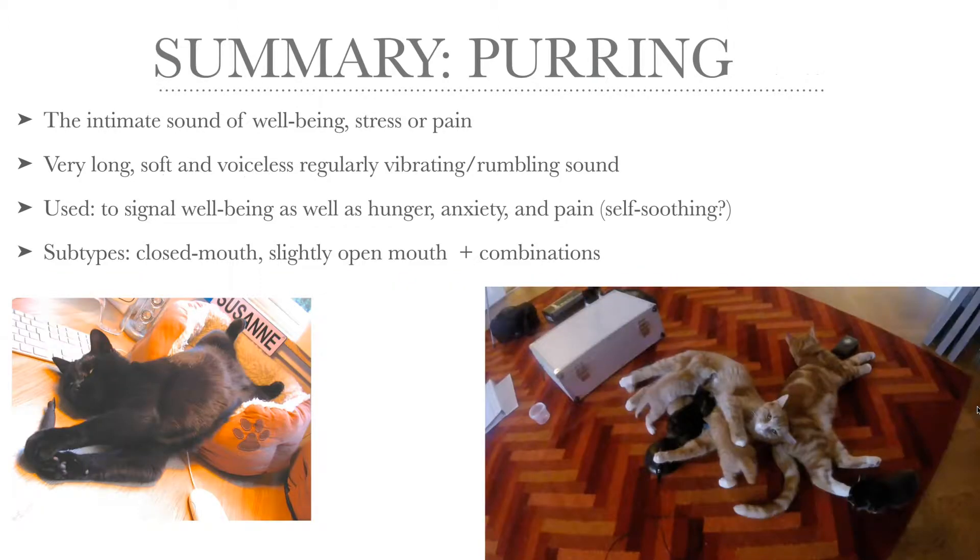So to sum up: purring is a very intimate sound, and it's often a sign of well-being, but not always. It can be a sign of stress or even pain, and it's characterized by a very, very long, soft and voiceless regular vibration or rumbling sound. Purring is often used to signal well-being, but it can also signal that the cat is hungry, anxious, nervous, or even in pain. It's also possible that this is a self-soothing behavior — that these vibrations help ease off the pain or the anxiety.